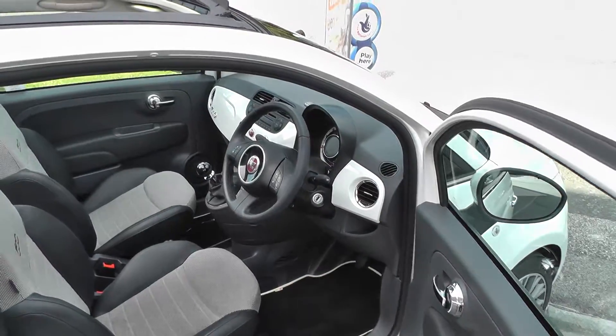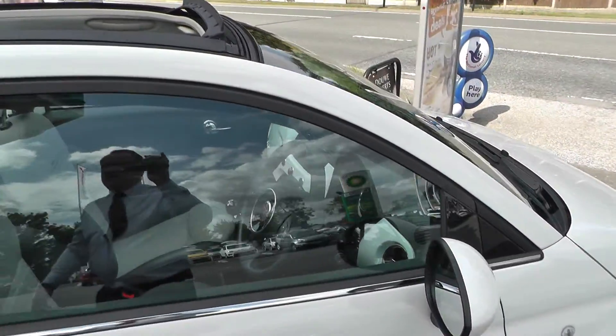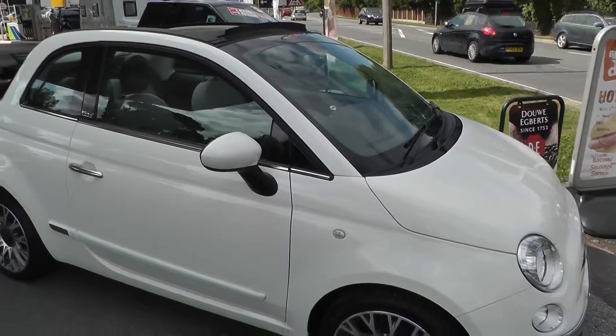This car is available to reserve online at www.climelay.co.uk. Choose to reserve this car online and you'll receive a discount.